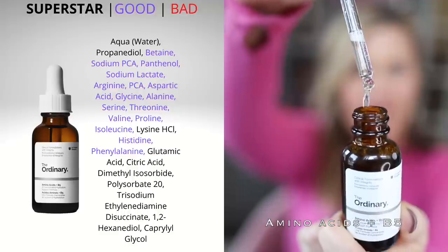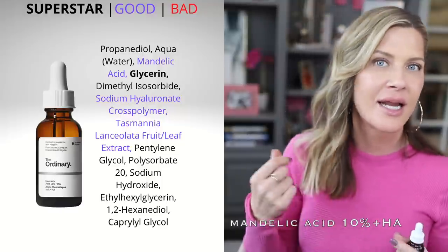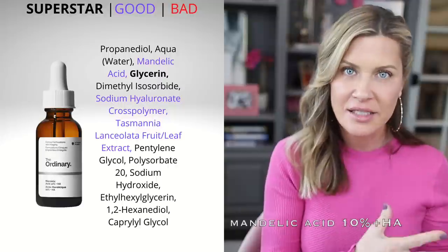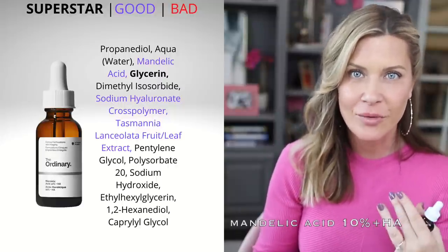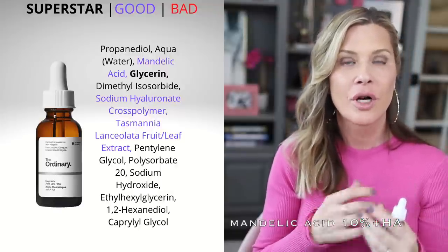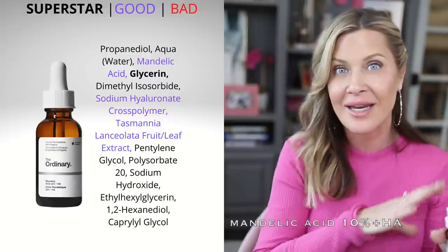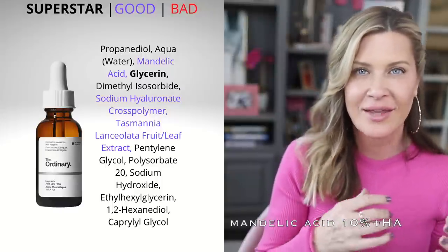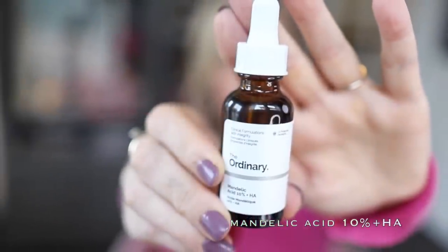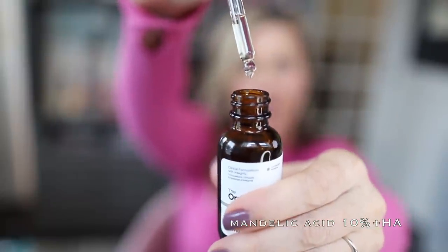Next is the Mandelic Acid 10% + HA. Mandelic acid is an alpha hydroxy acid like glycolic and lactic acid — an exfoliant that comes from almonds. It's very brightening, great for hyperpigmentation, textural irregularities, and overall glow. It's a larger molecule so it sits more on the surface of the skin, making it more gentle than glycolic acid — similar to lactic acid in that way. It also contains hyaluronic acid, so it hydrates while it exfoliates. It's a slightly thicker serum.